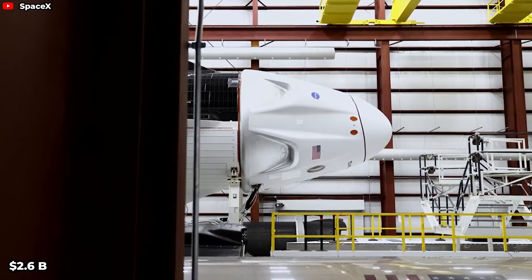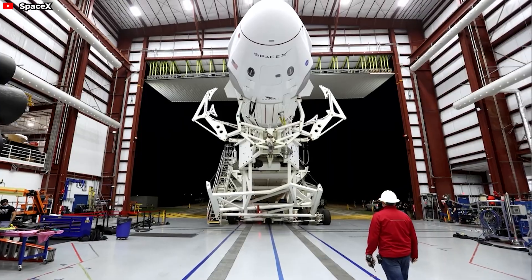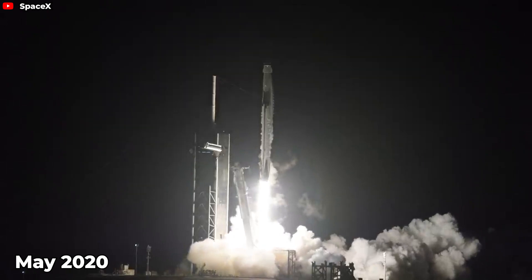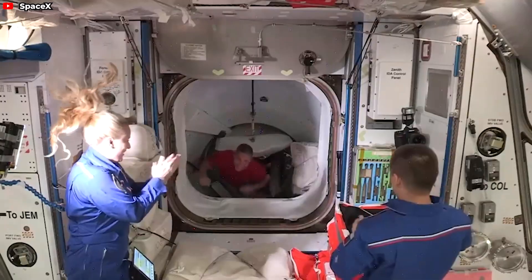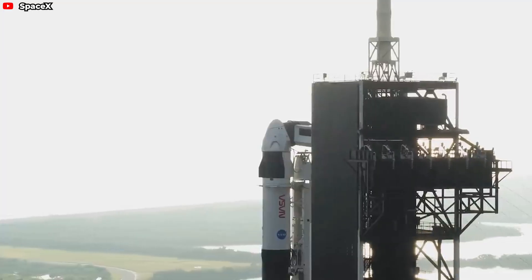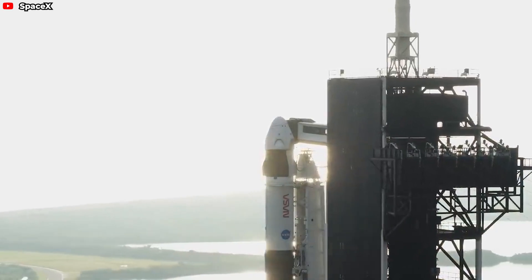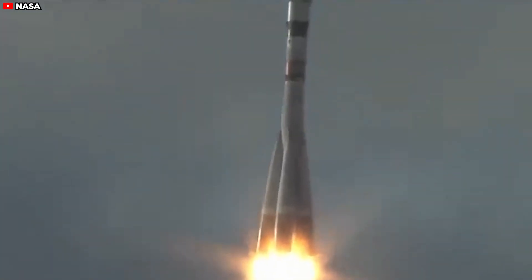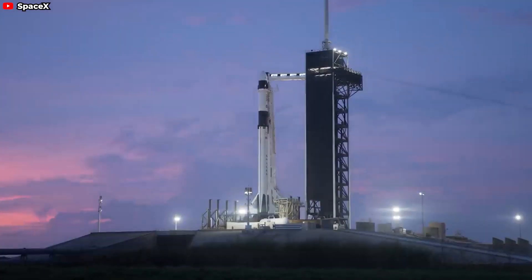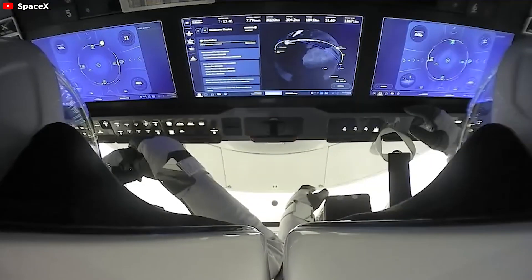With $2.6 billion of funding received from NASA, SpaceX's Crew Dragon has done extraordinary things. Since May 2020, Crew Dragon has successfully launched a total of 42 astronauts to the ISS, including 28 NASA astronauts and others on private missions. Furthermore, Crew Dragon has also put an end to the shameful dependence of the U.S. space industry on Russian Soyuz to ferry astronauts to and from orbit for nearly a decade. Let's unwrap the secret of the inside Crew Dragon capsule in today's episode.